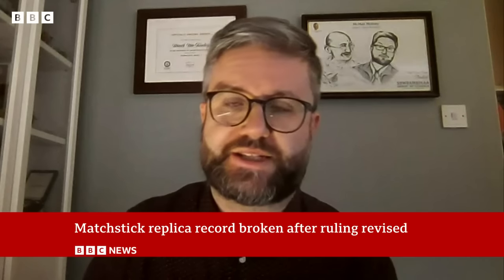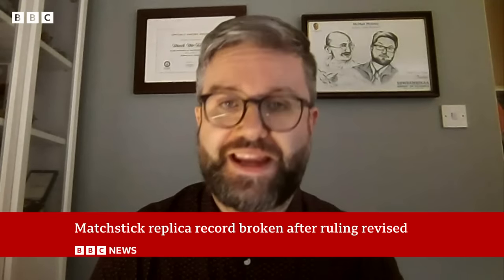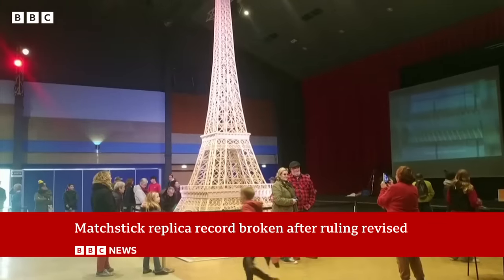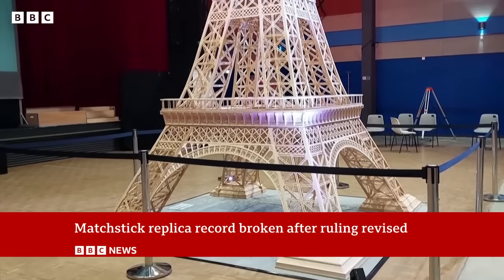It's the tallest matchstick sculpture of any kind, no matter what they're depicting. So they had created the Eiffel Tower, which, funnily enough, was what the previous record holder had created as well.